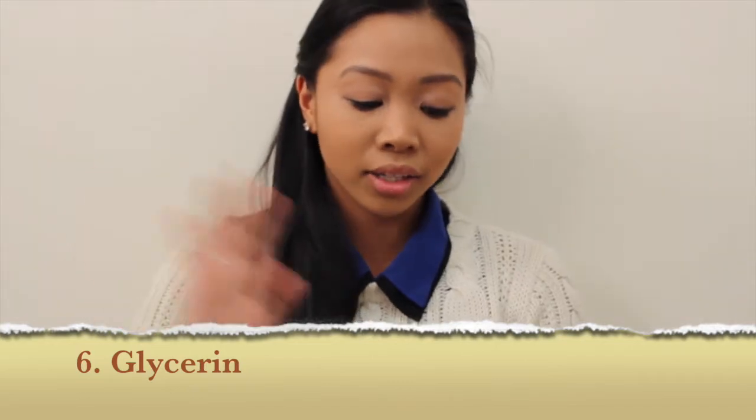The sixth most common ingredient in eyeliner is glycerin. Glycerin is a humectant — it slows the process of your skin losing moisture. Glycerin is a sugar alcohol, and having it in your eyeliner is very beneficial because the area where you apply the eyeliner will remain supple and moisturized throughout the day, so it doesn't flake off.